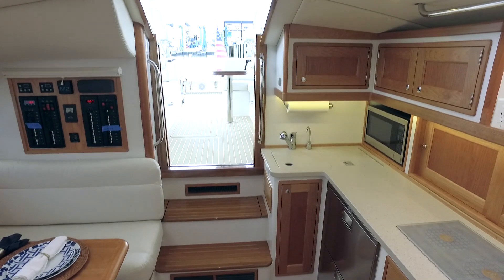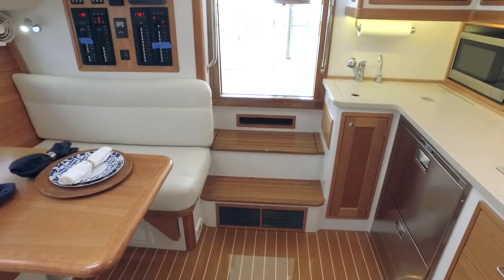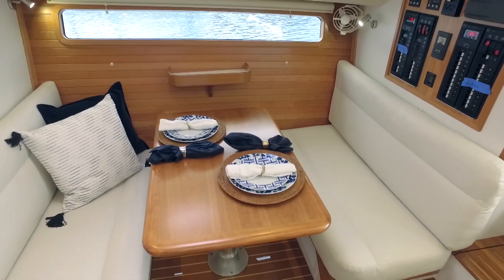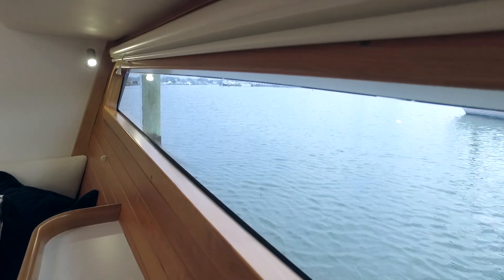Below decks is classic nautical styling perfection, with a teak and holly sole and stair treads, a classic barbershop-inspired design with American cherry, and a relaxing dinette to starboard with an excellently positioned large window.